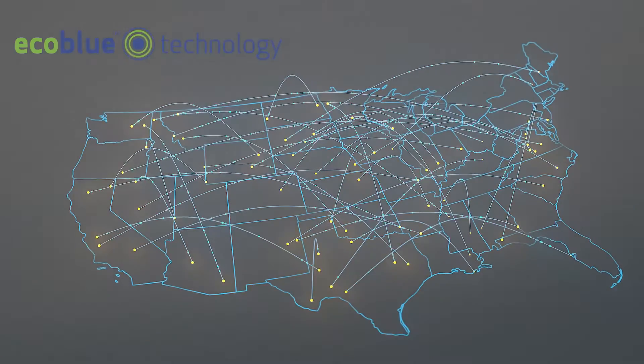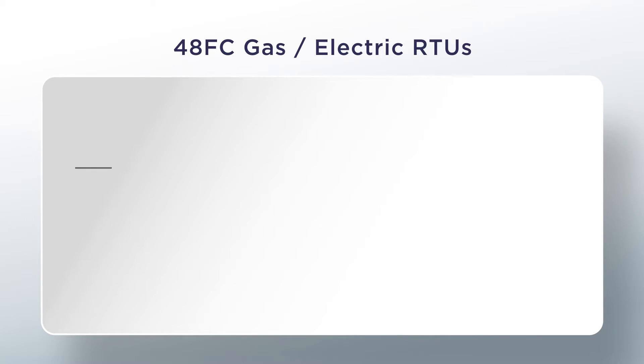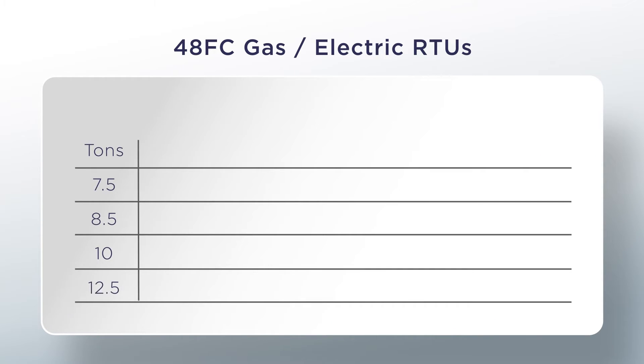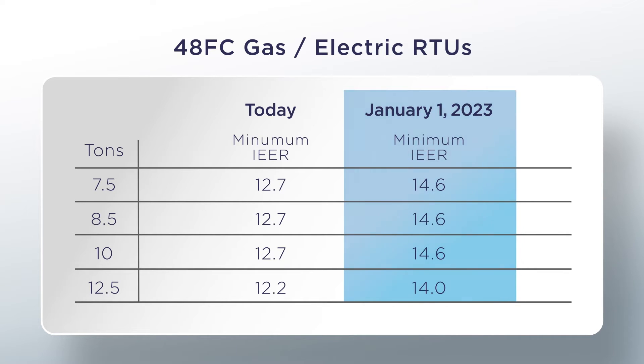So, let's take an even closer look at the 48 FC's gas-heat electric cooling models. Today's minimum IEER cooling efficiency requirements for gas-heat electric cooling units by size are shown here, while the minimum IEER cooling efficiency requirements for January 1, 2023 are shown as well. To put things into proper perspective, these new minimum efficiency levels will be higher than those of your current WeatherMaster 4850 HCQ models with two-speed fan control that you have today.